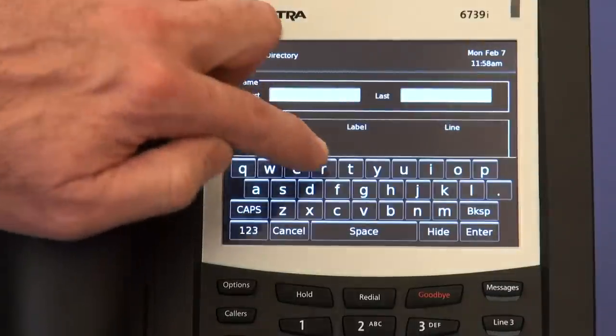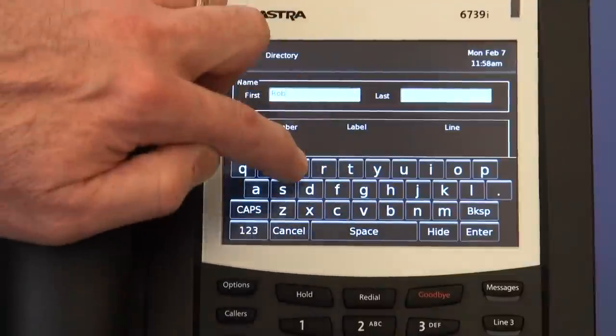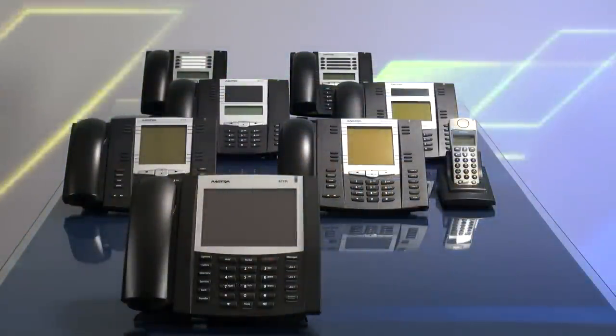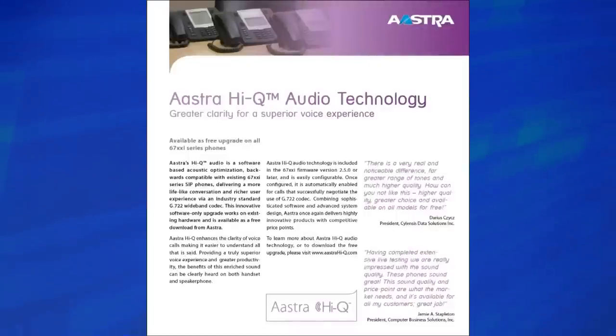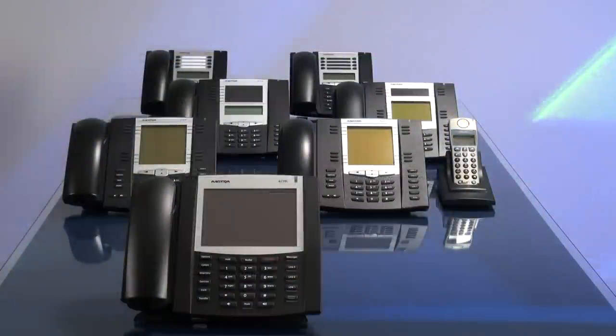The 6739i also has an on-screen QWERTY keyboard and dual gigabit Ethernet ports. All of these phones support Astra's HiQ wideband audio technology, which delivers enhanced audio performance and superior voice clarity.